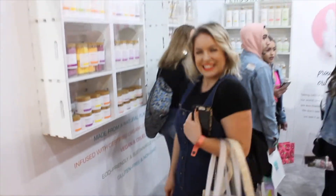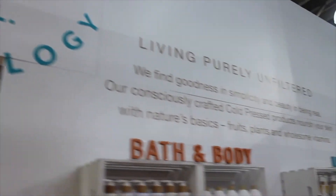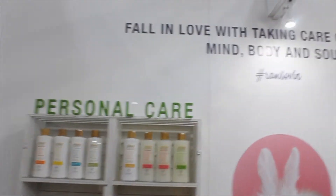Last up on the list was Raw Sugar. This booth was so beautiful and bright — I loved every minute of it. If you took a picture in their booth and uploaded it to Instagram, they gave you a free swag bag. That's me with the bunny.